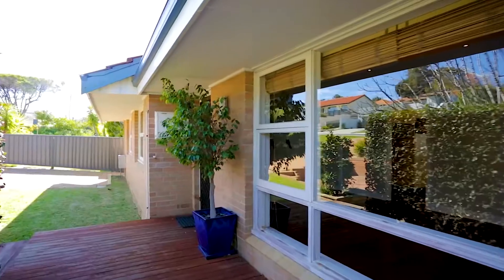Talk to most property experts and the advice they'll give you when purchasing a home is to look for land and location, and this sensational elevated property offers both of these. Welcome to 54 Williams Road in Melville.